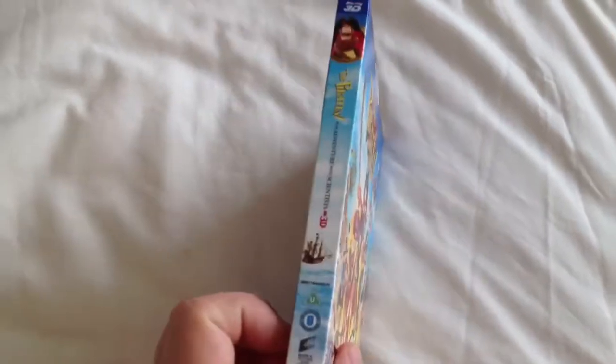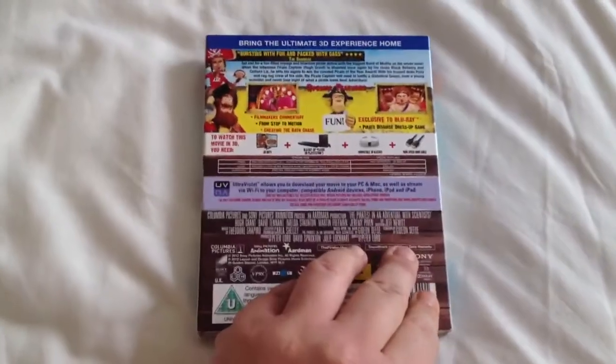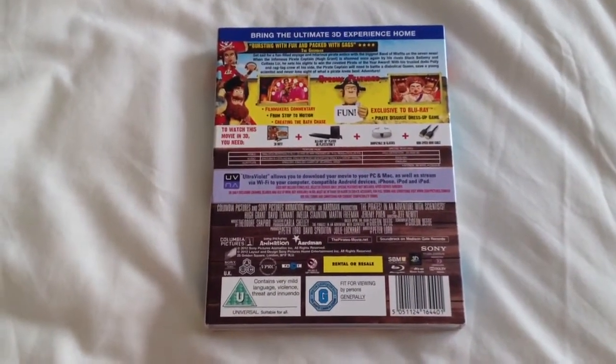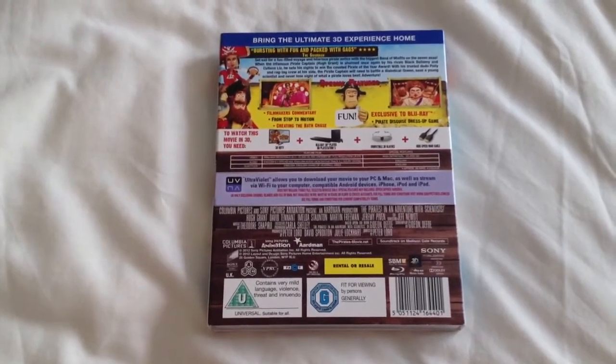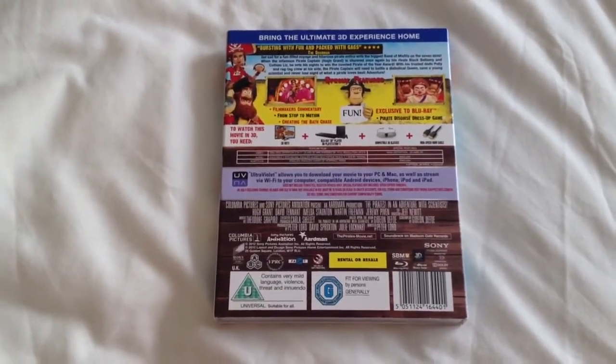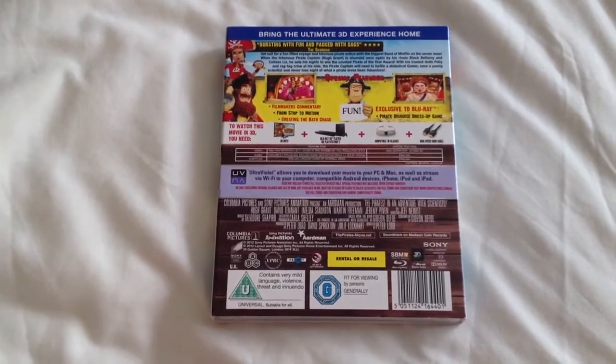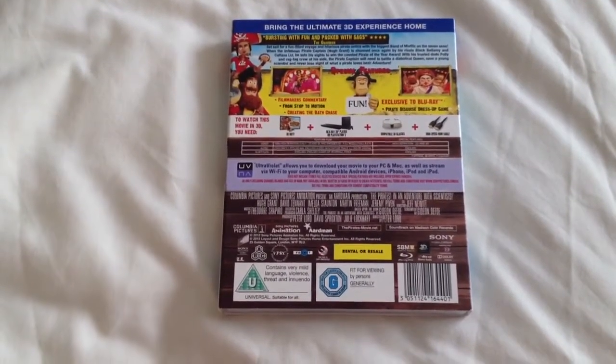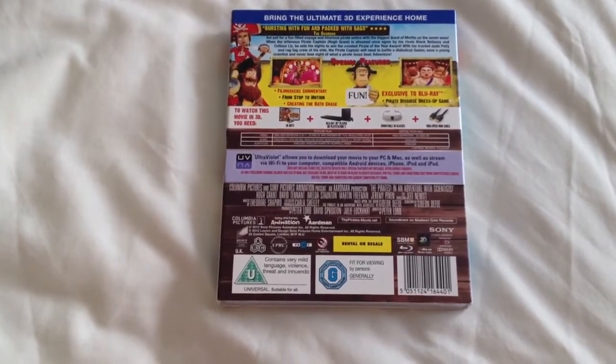The extras on here: we have Filmmaker's Commentary, From Stop to Motion, Creating the Bath Chase, and exclusive to Blu-ray, a Pirate Disguise Dress Up Game. The runtime on this is 88 minutes and it's region A, B and C.